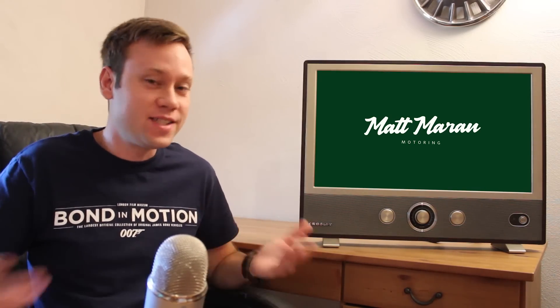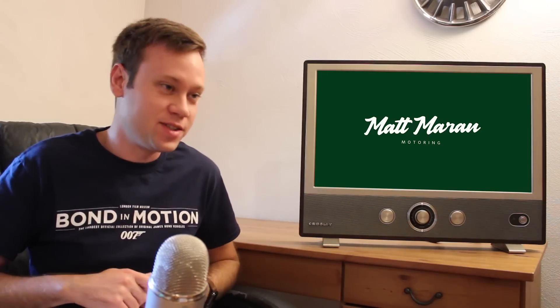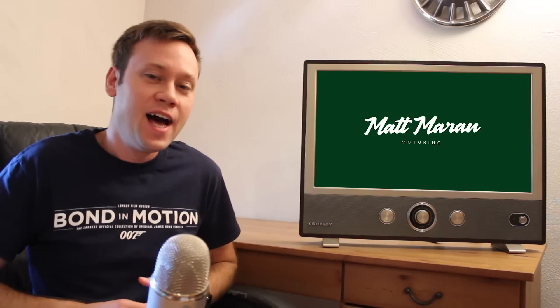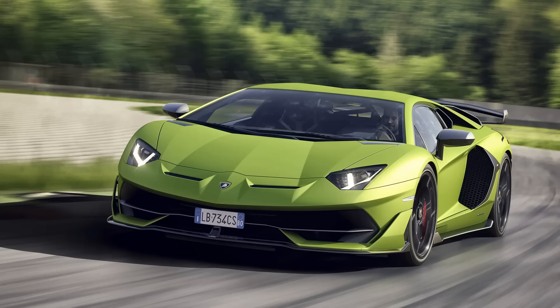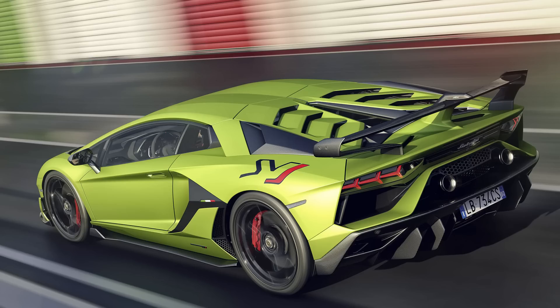I'm gonna get right into it. The first vehicle revealed: Pebble Beach in Monterey is going on this week, so there's all kinds of exclusive and high-end stuff being revealed. The first is the Lamborghini Aventador SVJ. I'm filming this on Thursday afternoon, but it's supposed to be revealed Thursday evening, so I'm gonna insert a voiceover with all the official specs and photos.